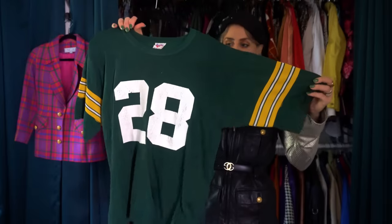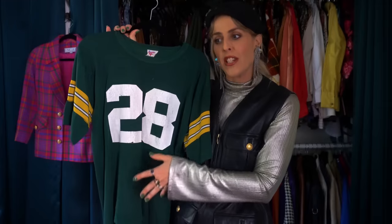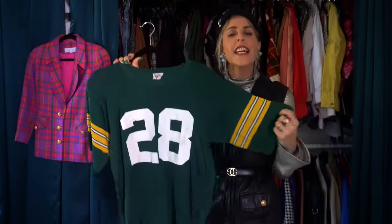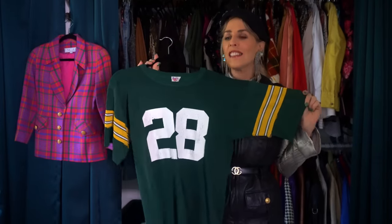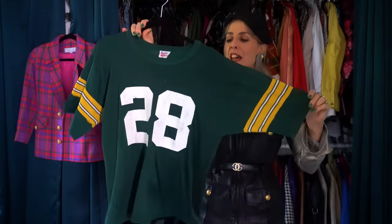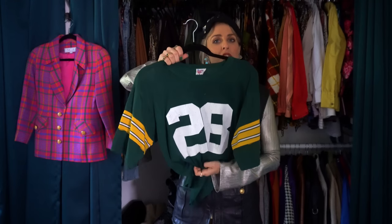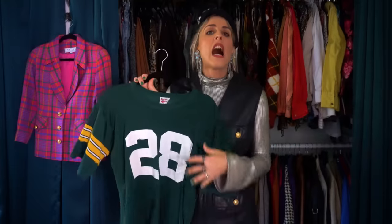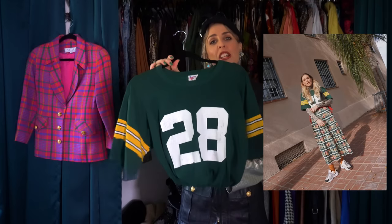Something that Gucci did just a few seasons ago that I think is so much fun is the use of the jersey shirt. I had seen the collection — they showed a really oversized jersey with a pleated skirt — and then I found this, which is so much fun. I think this is Green Bay Packers, so let me know if you're a Packers fan. It's a vintage jersey and I love how oversized it is; it really captures the look from their collection. I've worn it with long dramatic sleeves, thrown it over turtlenecks, done some layering with it, and tucked it in with some pleated skirts to get that Gucci athleisure look.